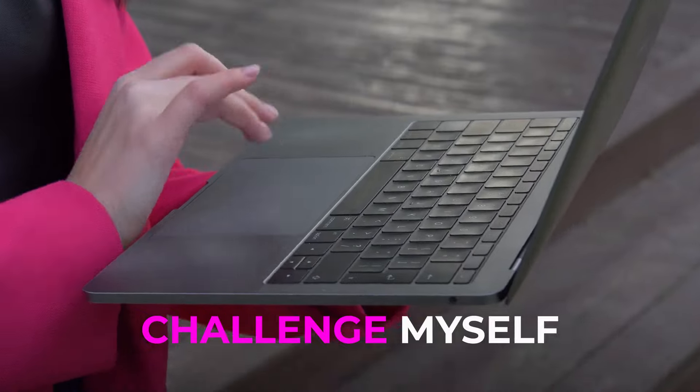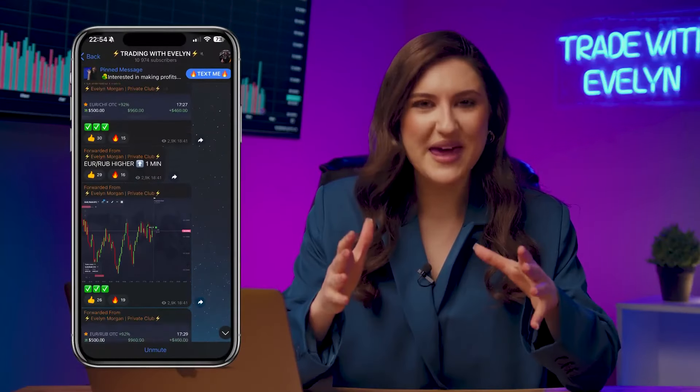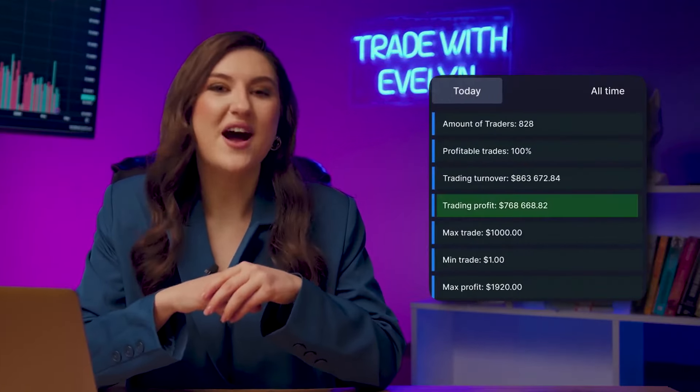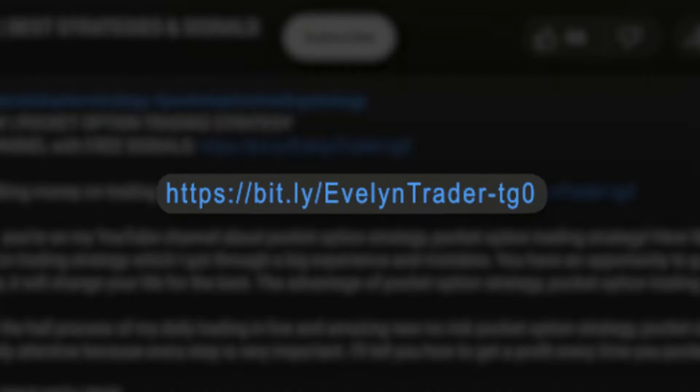I want to challenge myself and, right before your eyes, I'm going to increase my current deposit from $8 to $3,000. If you click the link in the description right now and join my Telegram channel, you will be able to receive free trading signals every day — meaning you can simply copy my trades. Over 14,000 subscribers are already doing this and together earning up to $740k a day. Click the link in the description and subscribe to my Telegram channel right now. You can also find the link in the first pinned comment below the video.